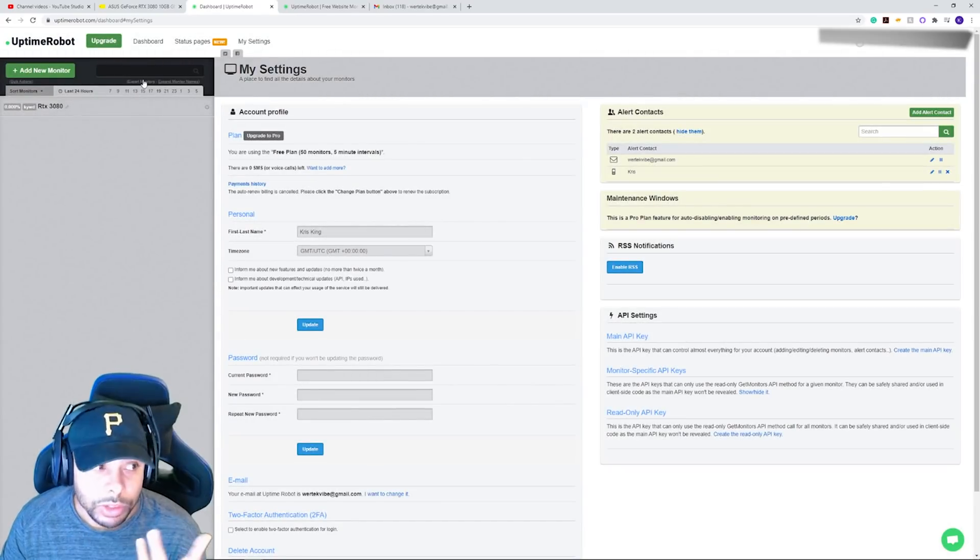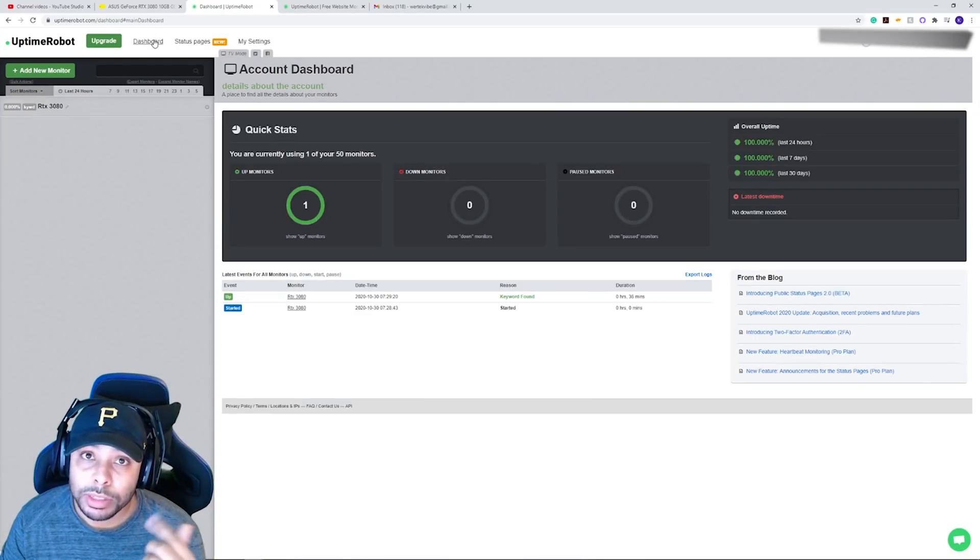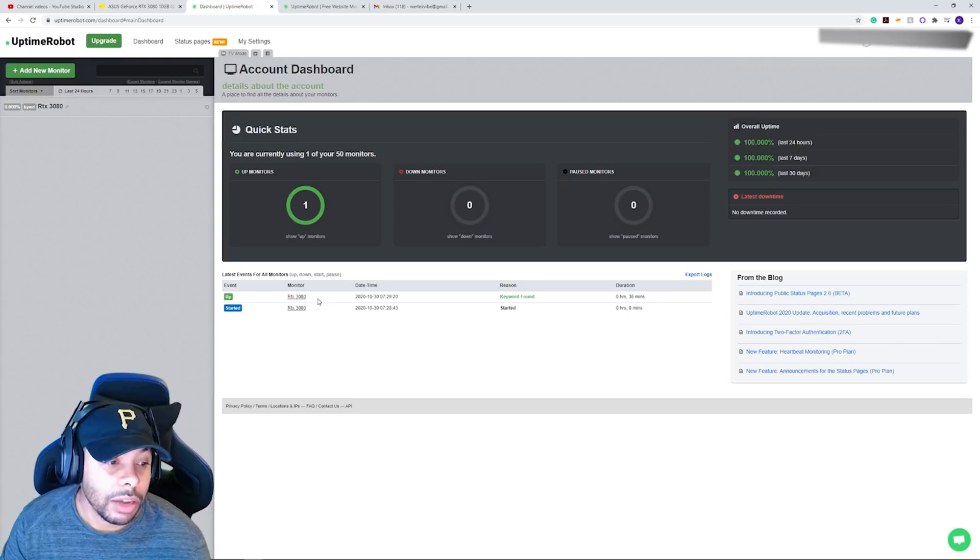Once you've created the monitor, go back to the dashboard. You should be able to see I have mine up for the 3080 right now, and it's saying 'Keywords Found.' If it's active and working you should see it say 'Up' — that's how you confirm it's running correctly.